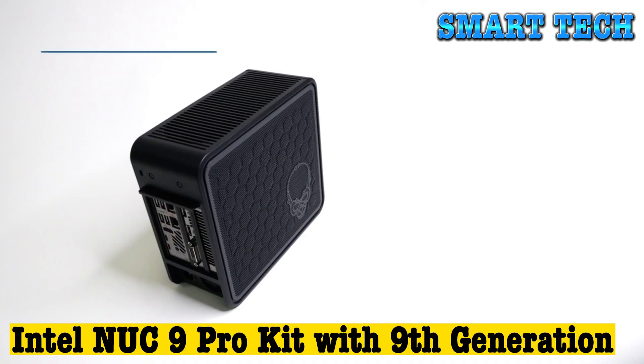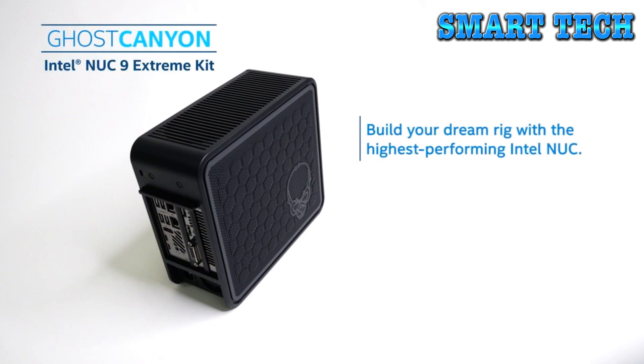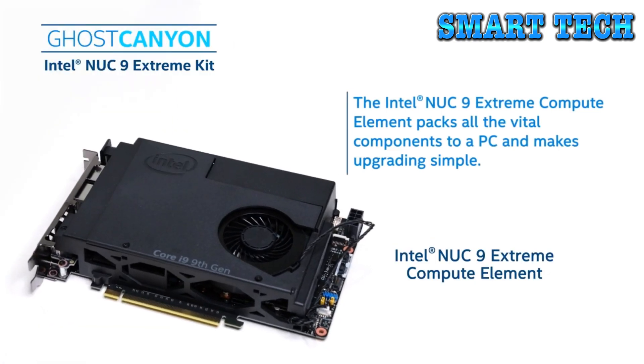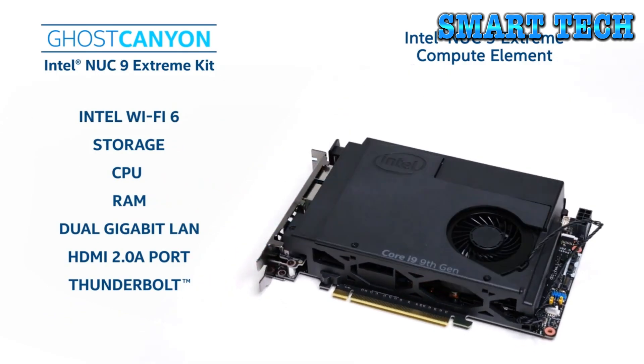Intel NUC 9 Pro Kit with 9th generation. Specific uses: multimedia, personal business. Brand: Intel. Personal computer design type: computer tower. Operating system: Windows 10. Screen size: 1 inch. RAM memory installed size: 8 GB.